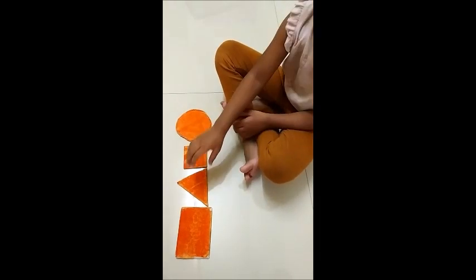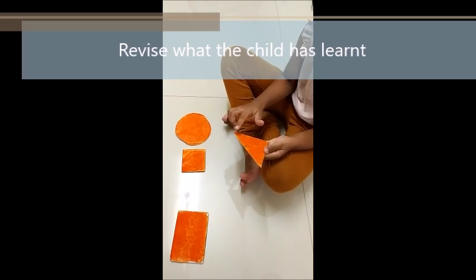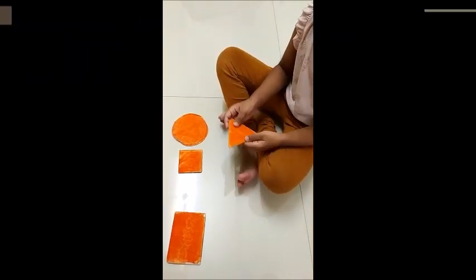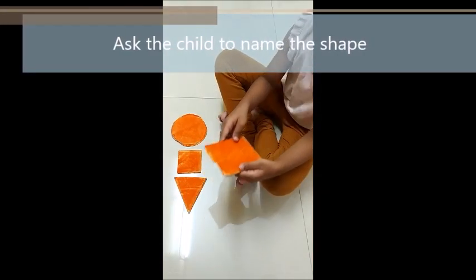Take the triangle. Trace your finger. How many sides does it have? One, two, three. Very good. Three sides. What is that shape? Red triangle.